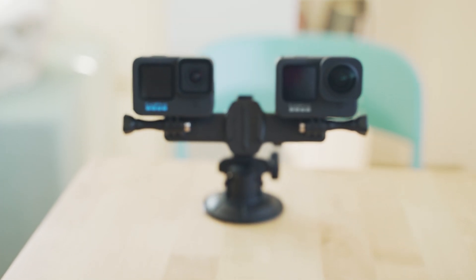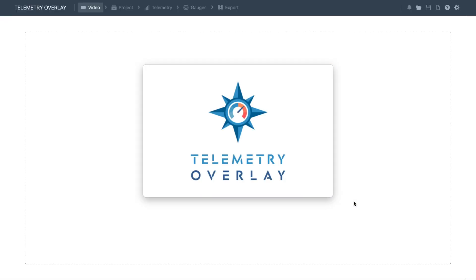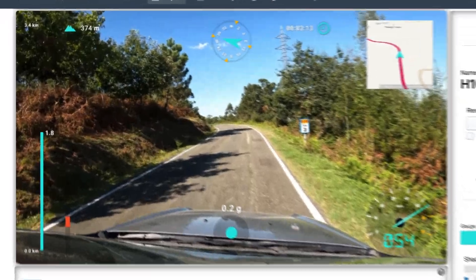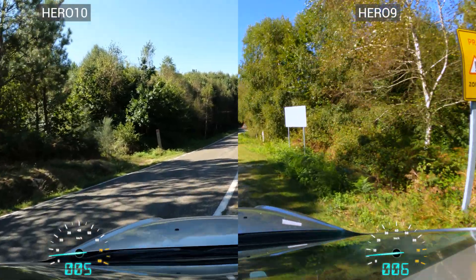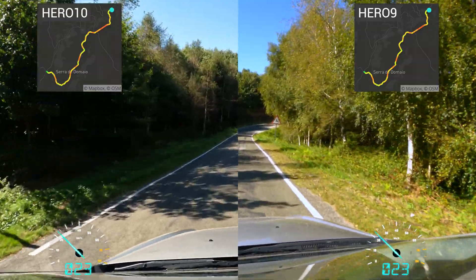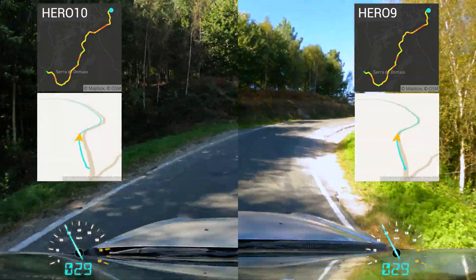Let's compare the HERO10 with the HERO9 side by side with the latest firmware. For that, we will use Telemetry Overlay. We just need to load the file, and we'll be presented with some preset gauges that you can of course customize. As we can see side by side, the speed looks reasonable and it looks the same on both cameras. The entire GPS route looks very accurate as well, and if we zoom in, both paths follow the road almost perfectly.